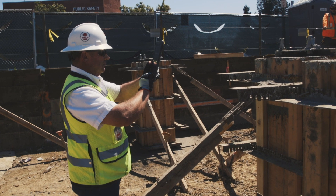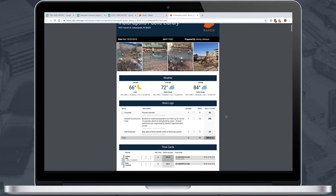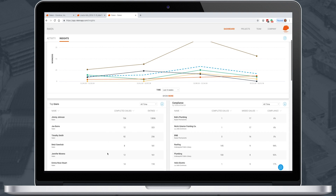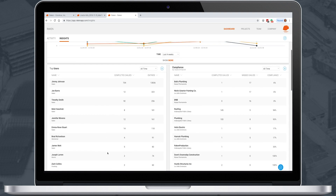Users leverage Raken on a daily basis, quickly and easily capturing job-site events in daily reports, timecards, and photos, which Raken automatically turns into branded reports, real-time dashboards, and data insights that improve the flow of information from the field to the office.